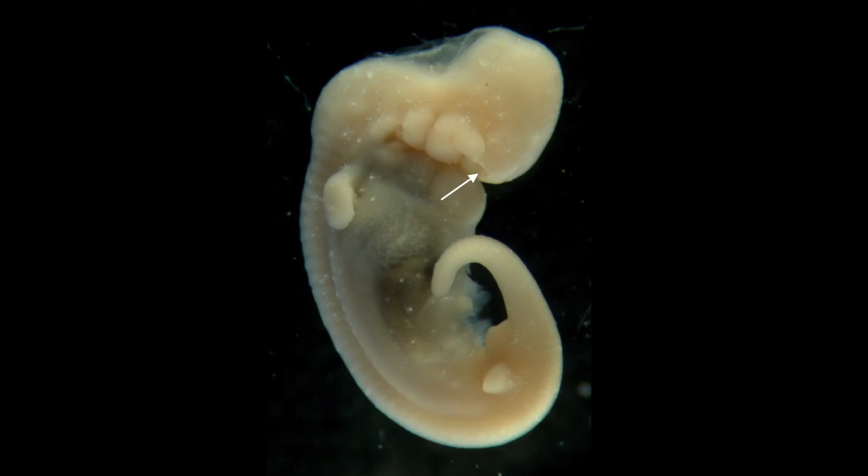This is a very young dolphin embryo. Notice the nostrils indicated by the white arrow — they're at the front of the face. You might also notice the pectoral fins. And farther back, those little bumps — those are the pelvic limbs. You might be slightly surprised by that because adult dolphins do not have pelvic limbs.